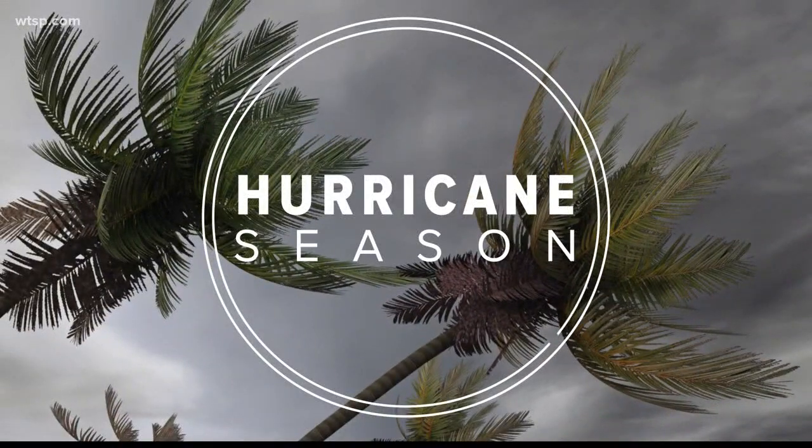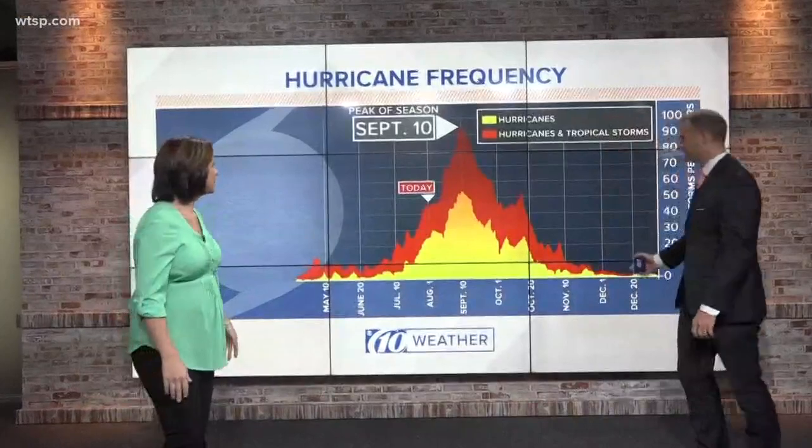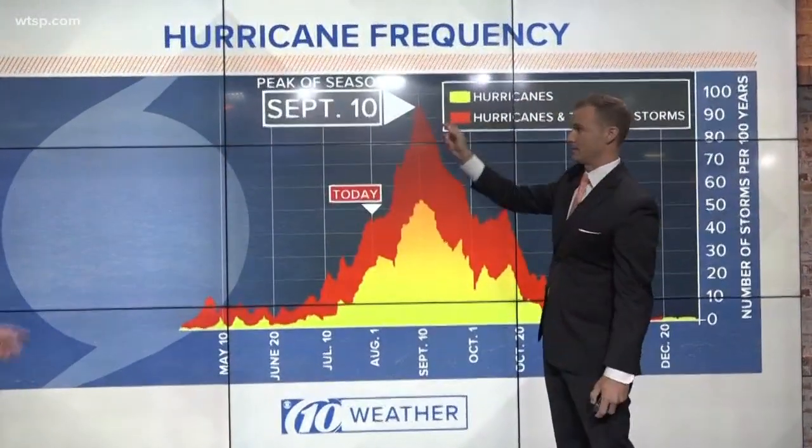August 1st, which means we are right in the thick of hurricane season. It started back in June and goes through the month of November. But today is really the beginning of the more active time of the year, especially as we get into the latter part of August into September. September 10th is the peak.